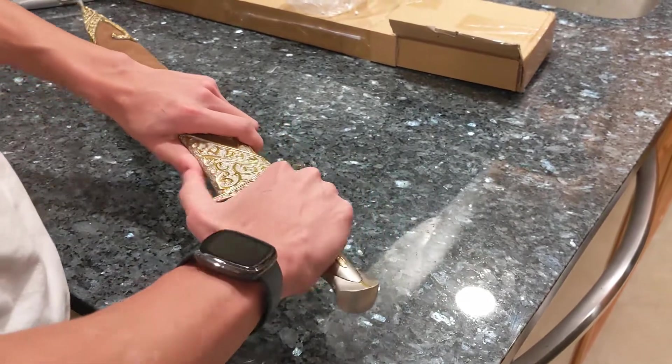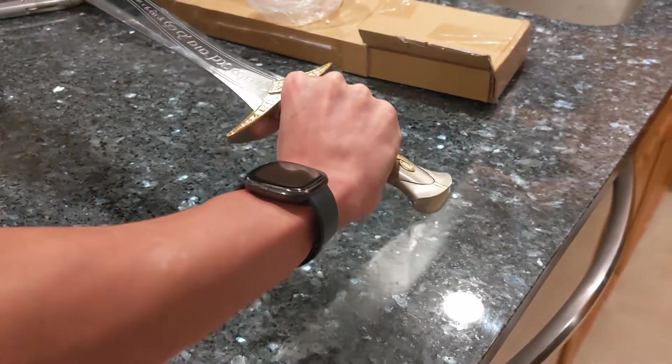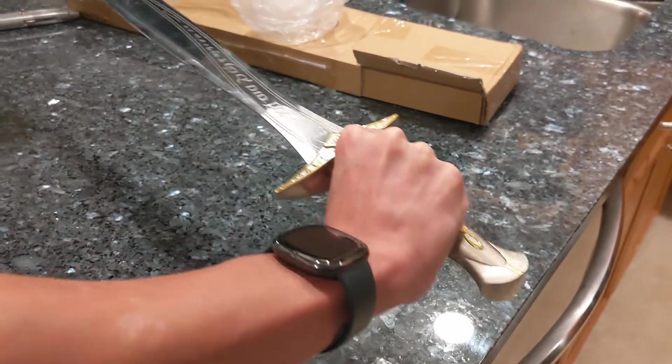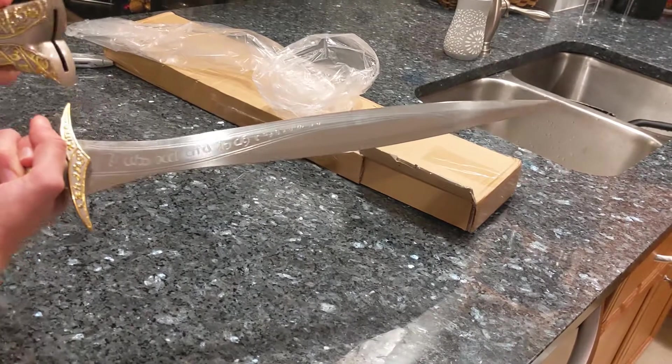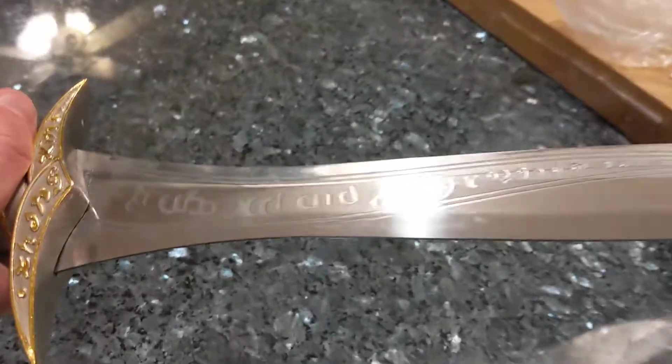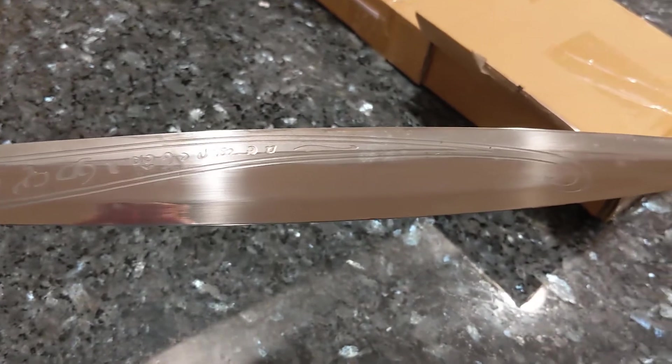Let's pull it out. I don't want to rip it out and slice something. Oh cool! It's got engravings on it — it's Hobbit-sized. It looked so much bigger in the movies compared to them. Well, they're small. It's got a lace on it as well.